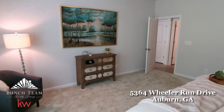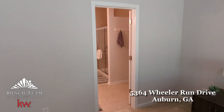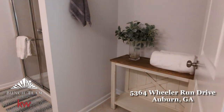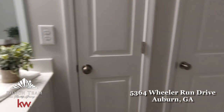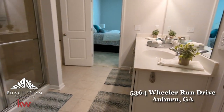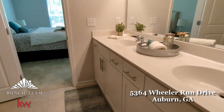The main level is completed by a grand primary suite with a spacious bedroom and luxurious bathroom, featuring a large tiled shower, dual sink vanity, water closet, and huge walk-in closet, plus flex space perfect to customize as a makeup vanity area or use as additional organization opportunities.